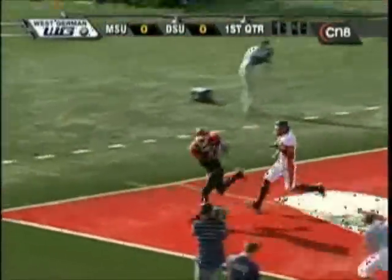The near side, going for McBride. Perfect pass. Touchdown, Delaware State.